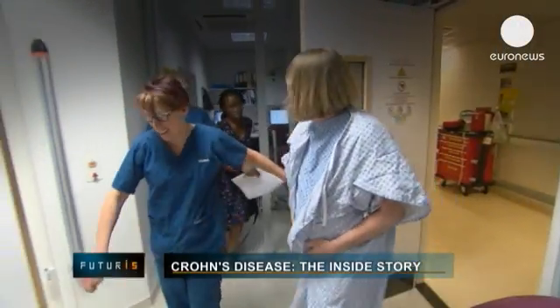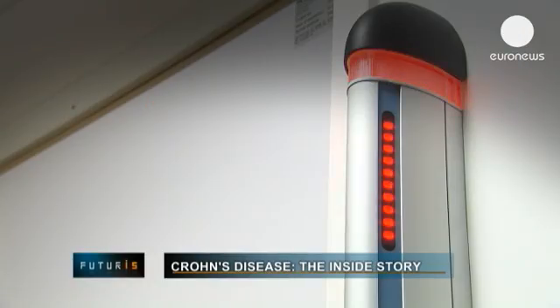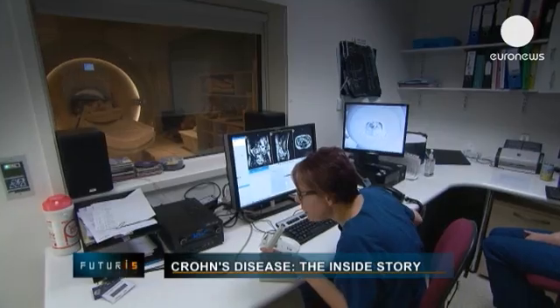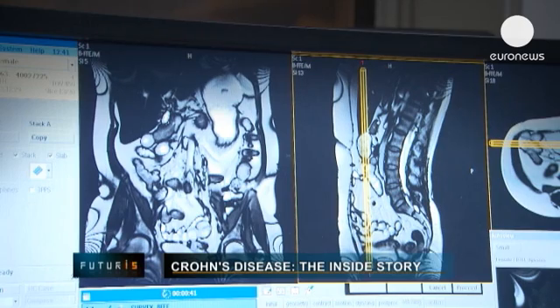Around 700,000 Europeans are diagnosed with Crohn's disease each year. Specialists at University College Hospital in central London are exploring new ways to detect the disease and help patients cope with its symptoms.